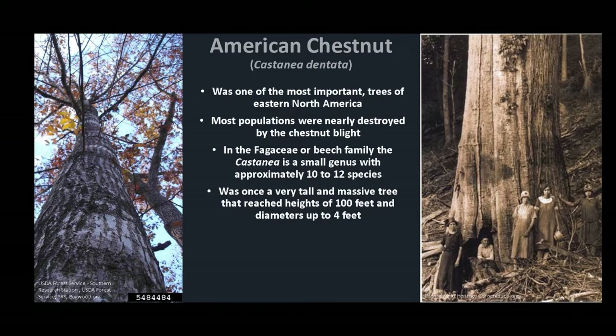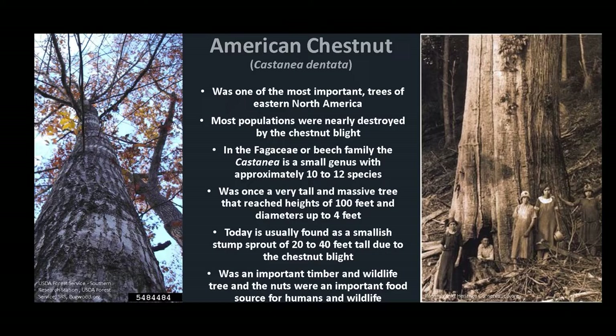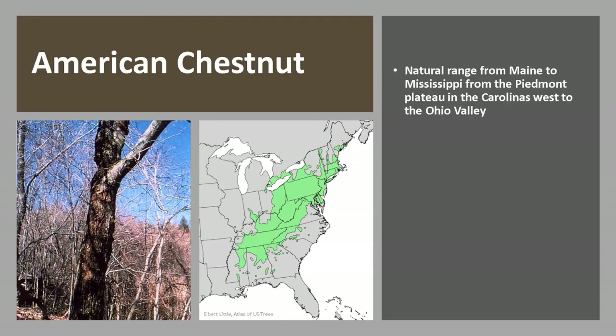American Chestnut was once a very tall and massive tree that reached heights of 100 feet and up to four feet in diameter. Today, however, it is usually found as a smallish stump sprout of about 20 to 40 feet tall due to the chestnut blight. It was an important timber tree and wildlife tree, and additionally the nuts were an important food source for humans within its range.